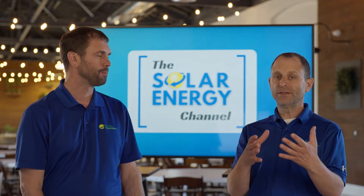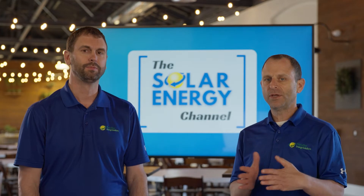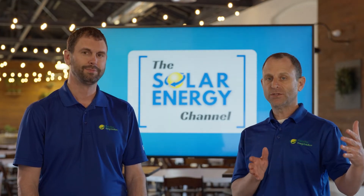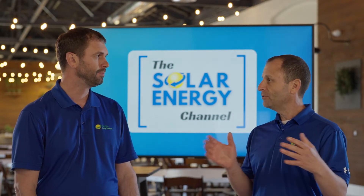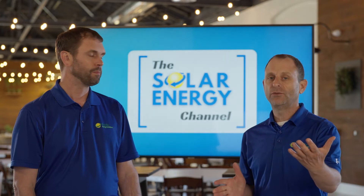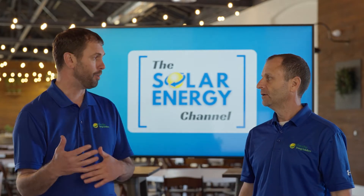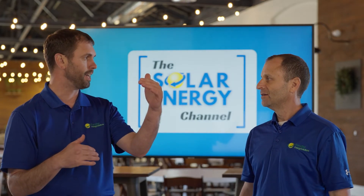If you calculate how much you're going to pay for electricity over the next 30 years by sticking with your utility, compared to what you would pay going solar, it is almost in every scenario far less expensive to go solar than it is to continue to pay your utility company. So the cheaper option is to buy that solar project versus pay 30 years worth of electric.